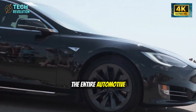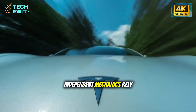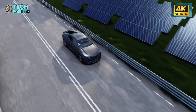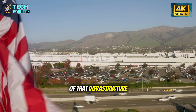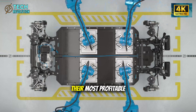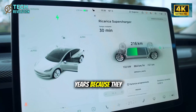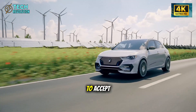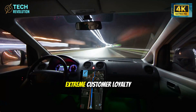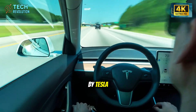But here's the question nobody's asking: if Tesla succeeds, what happens to the entire automotive service industry? Dealerships make 50% of their profit from service departments. Independent mechanics rely on repair work. The aftermarket parts industry is worth $400 billion annually. A car that doesn't need repairs doesn't need any of that infrastructure. Is this why traditional automakers haven't pursued similar durability — because it would cannibalize their most profitable business segment?